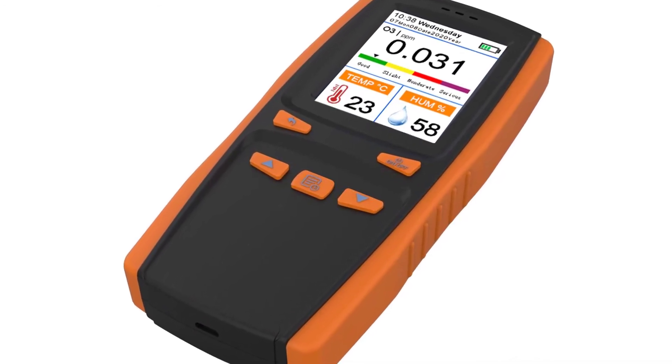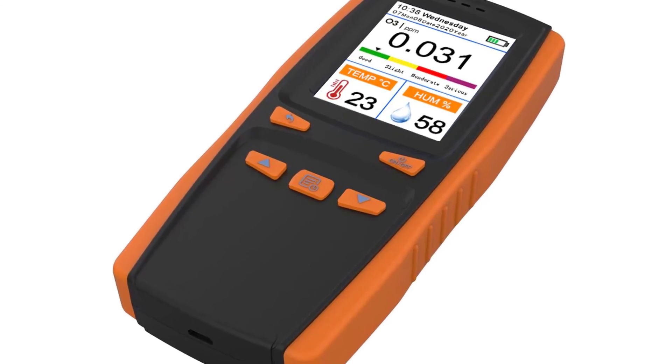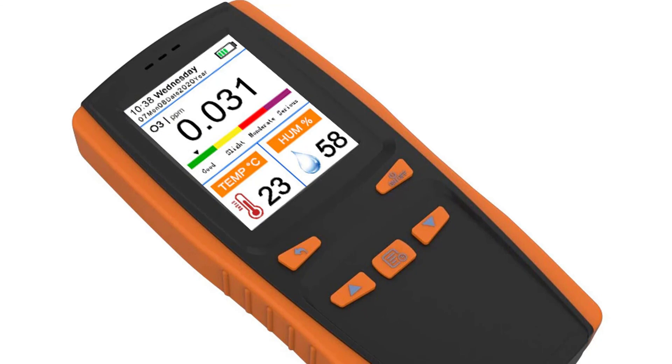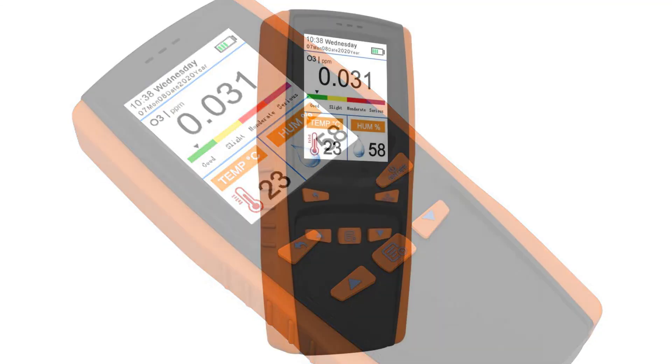This multifunctional intelligent O3 ozone meter gas detector sensor air quality pollution monitor is a very good testing machine for pollution levels in the air. Portable and lightweight, it is easy to carry and operate. It will be a great tool for scientific experiments, air quality control, and air purifier selection.